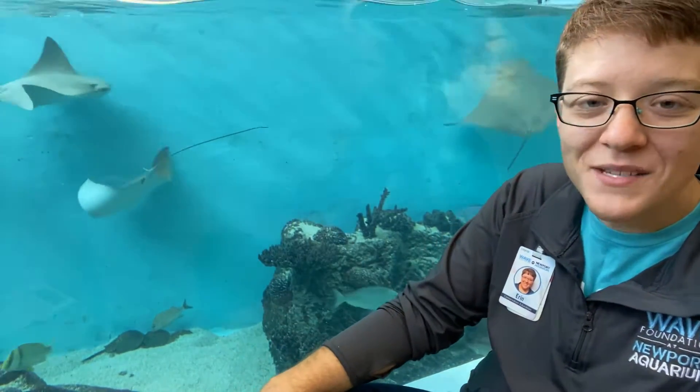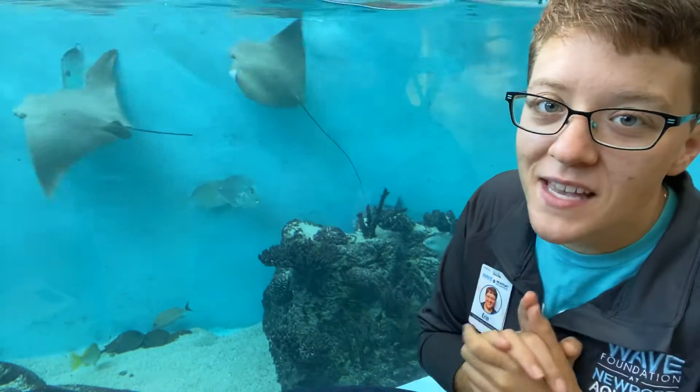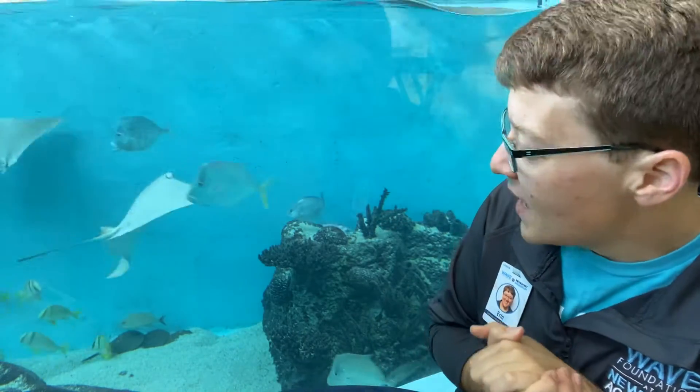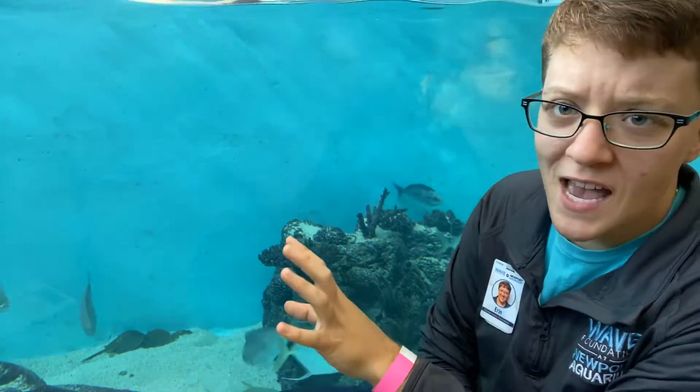Hello everyone and welcome back to another aquatic adventure. I am Erin with Wave Foundation at Newport Aquarium, and I'm here in our stingray hideaway exhibit today to talk about one of my favorite animals. We are surrounded by stingrays and they will probably photobomb at some point, which is fantastic.